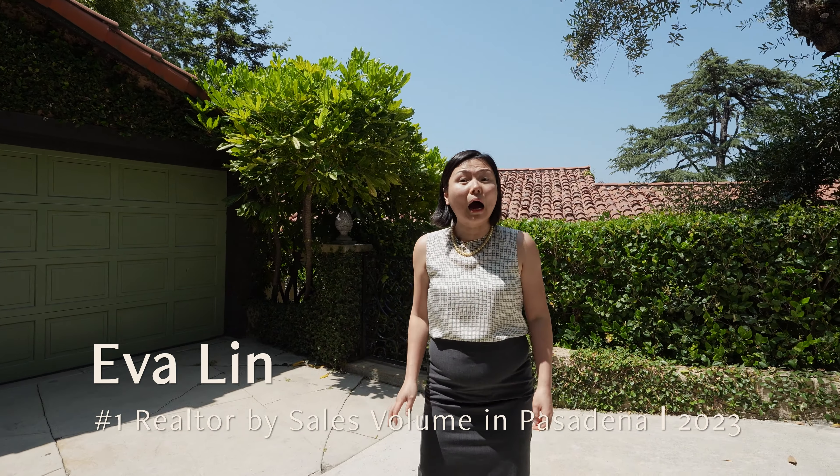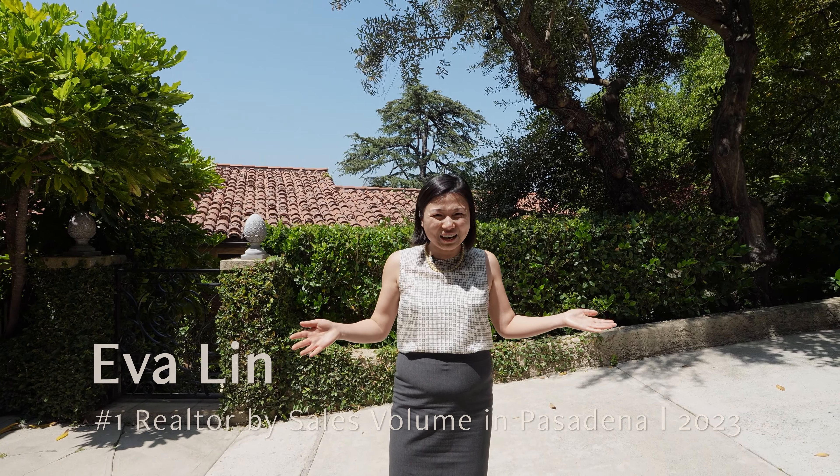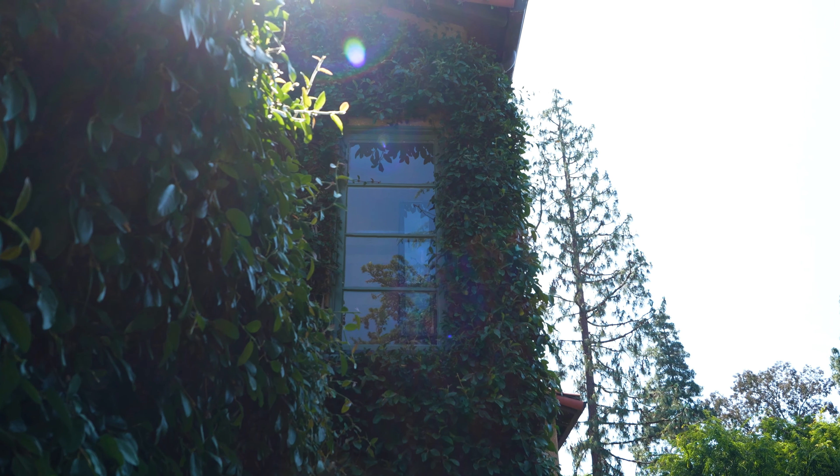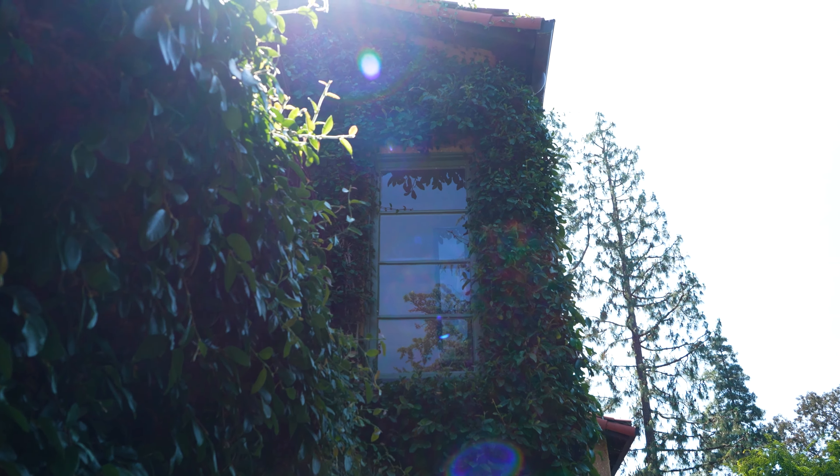Hey, it's Yves Aline. I'm at my latest listing in the Poppy Peak Historic District of Pasadena's San Rafael Hills. This special pocket is prized for its architecturally significant homes, vibrant natural surroundings, and tight-knit community.